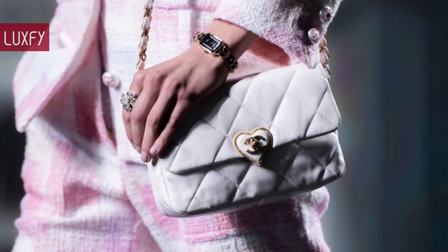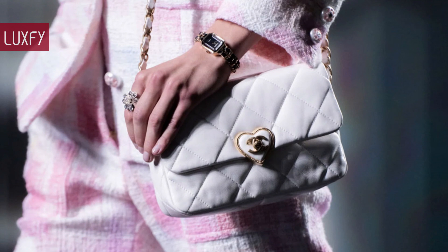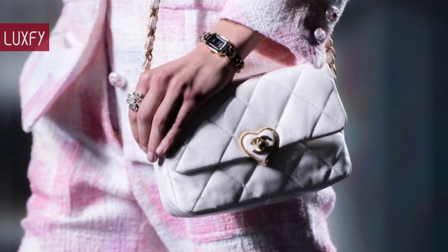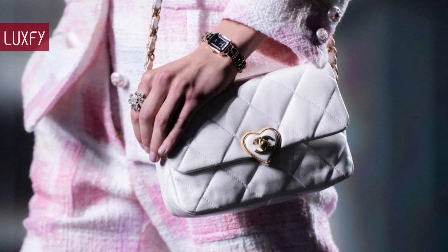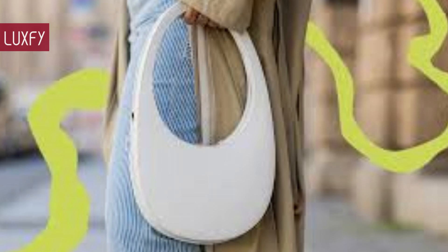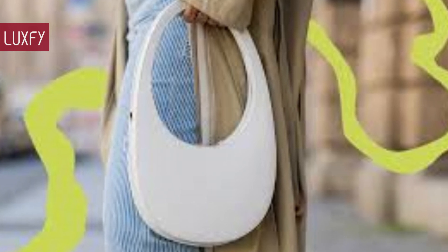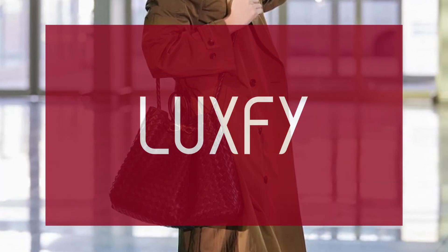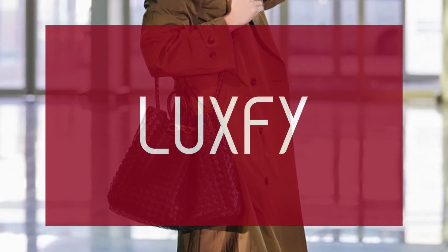The bags I'll show you here are among the most beloved bags of the year. They are super trendy now and you would not regret buying. All will be linked below in the description box. If you are new here, be sure to subscribe and check out my new website, luxify.com.